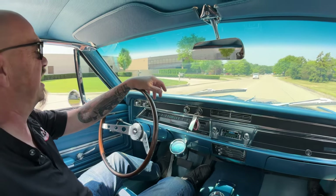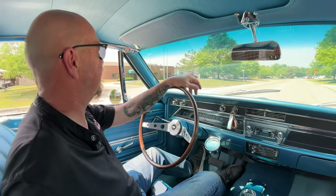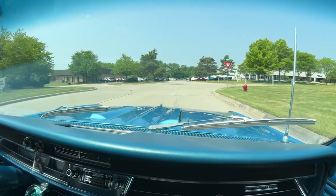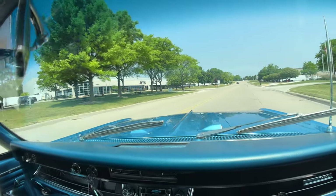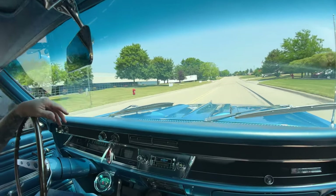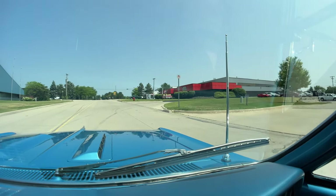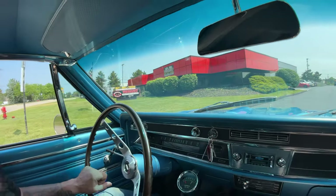We're headed back to the shop right now where we're going to put it up in the air. Make sure you share this video with your buddies, subscribe to our YouTube channel — we post at least one new video just about every day, sometimes two, so we've always got new inventory coming in. Keep a close eye on it. Here we are in Plymouth, Michigan — stick with us, we're going in the air with this one right now.